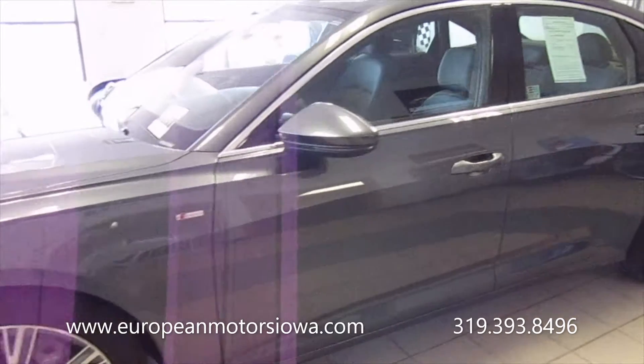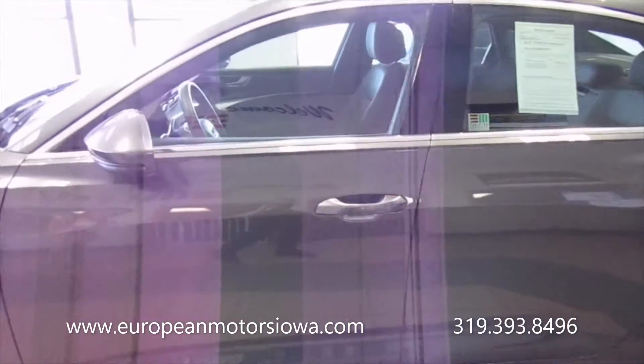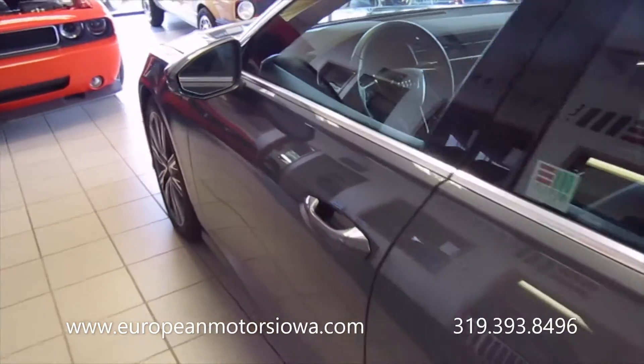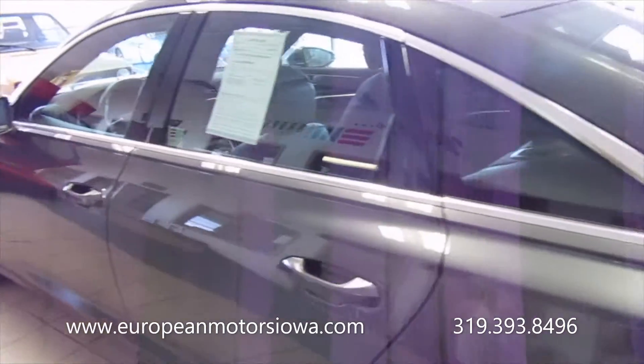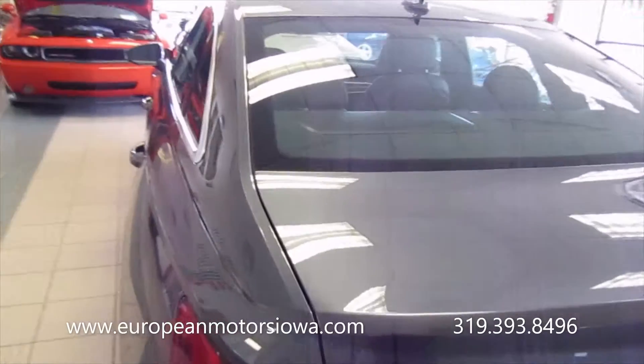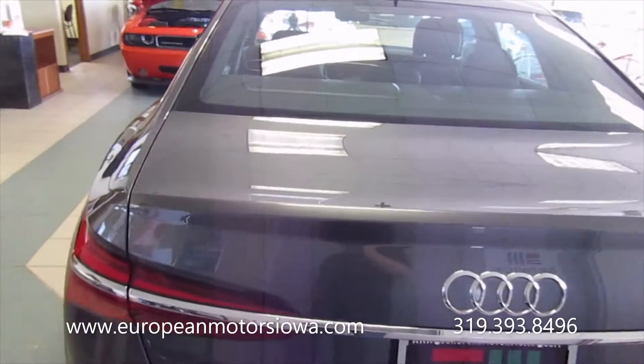And then of course you get your Bluetooth phone and audio, the sunroof — yeah, it's a huge sunroof. It's got blind spot assist on the mirrors to tell you if there's somebody in your blind spot. And then the driver's assistance stuff — that's usually radar cruise, adaptive cruise, and so forth.